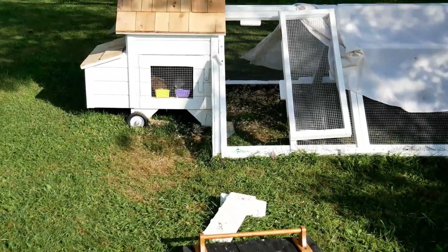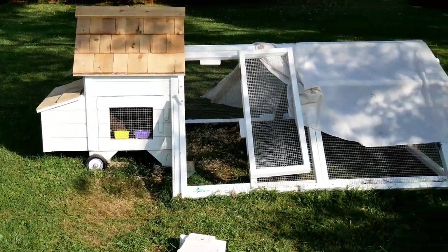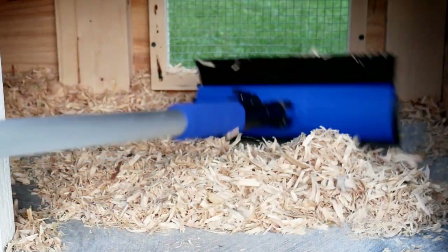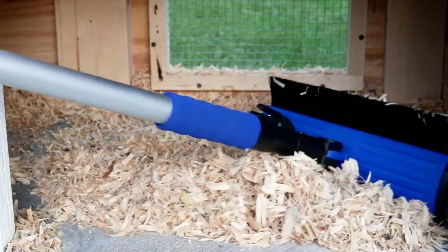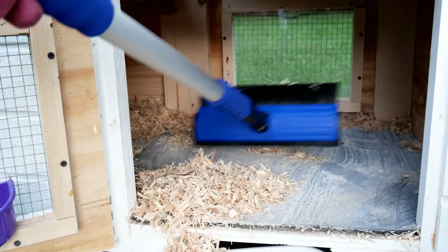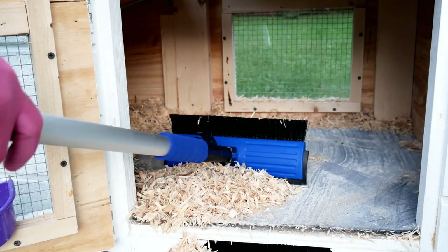I cleaned the coop out about every three days and I would compost the pine shavings, but they break down so slow. I noticed it was really about nine parts pine shavings to about one part chicken poop, which is the opposite ratio of what I wanted for my garden.